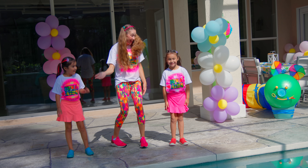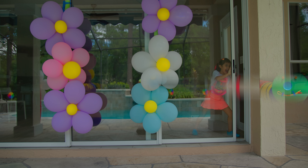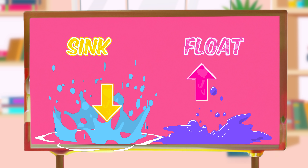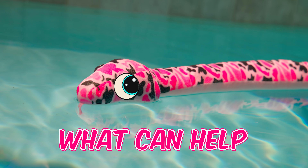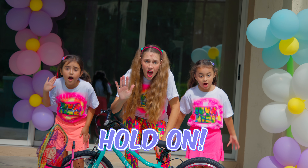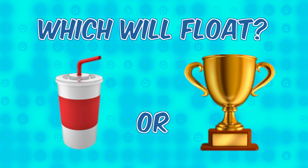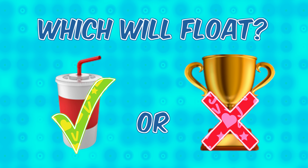Hmm... I have an idea! Follow me! Let's see if these items sink or float so we know what can help Jerry! Jerry, hold on! Which will float — the plastic cup or the metal cup? The plastic cup!